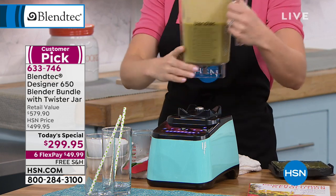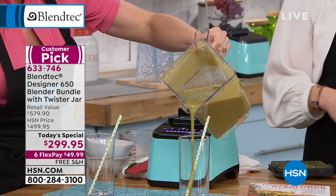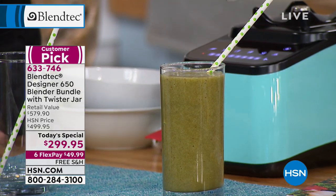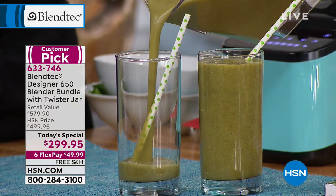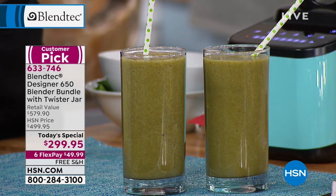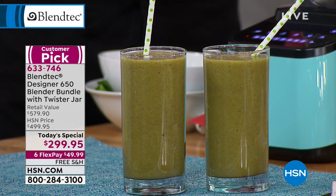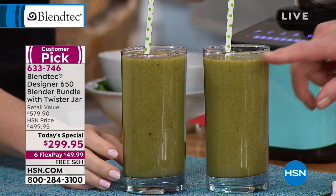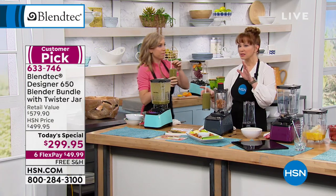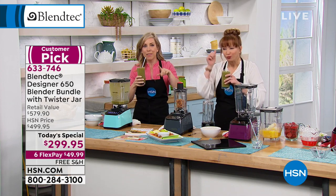Beautiful. So if you're looking for the best results, this is the blender for you. It's called whole juice because we've got the fiber intact. If you've ever had a juicer — and you're probably still cleaning it from two weeks ago — here you're getting smooth, delicious, professional results. The blender jar is dishwasher safe, or you can clean it lickety-split in the sink. You won't be getting lumps and chunks.